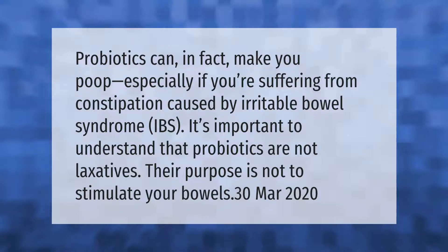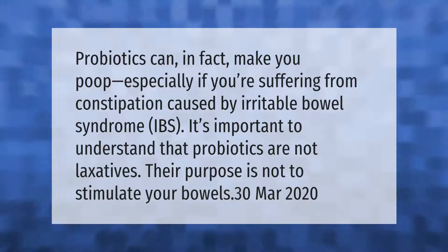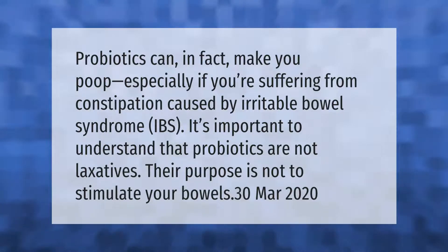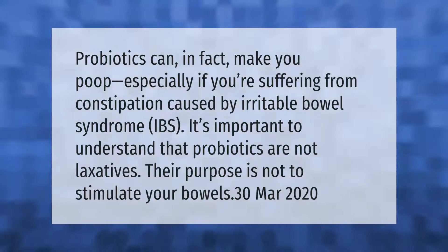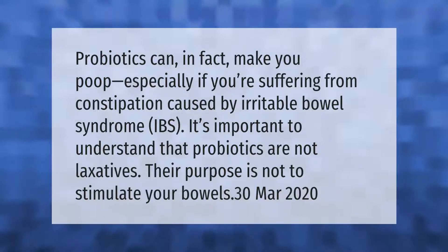Probiotics can in fact make you poop, especially if you're suffering from constipation caused by irritable bowel syndrome (IBS). It's important to understand that probiotics are not laxatives — their purpose is not to stimulate your bowels.